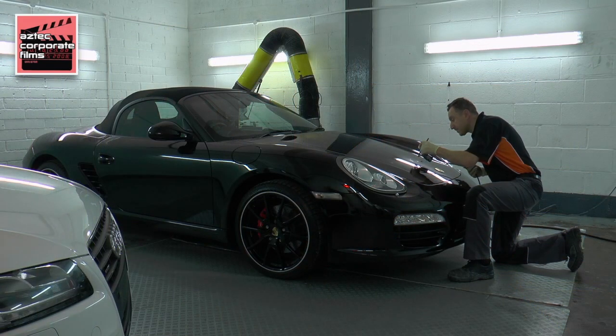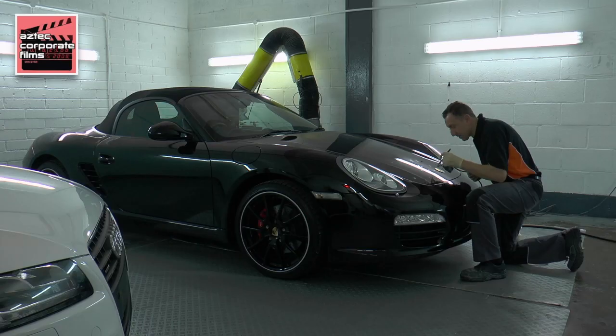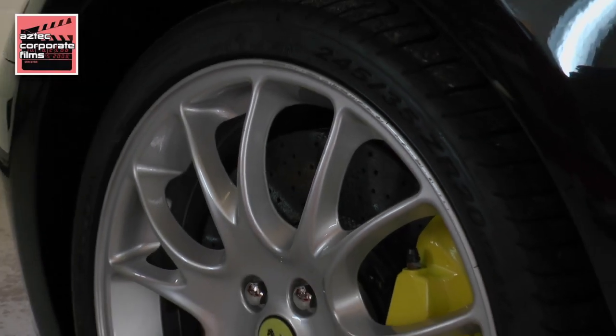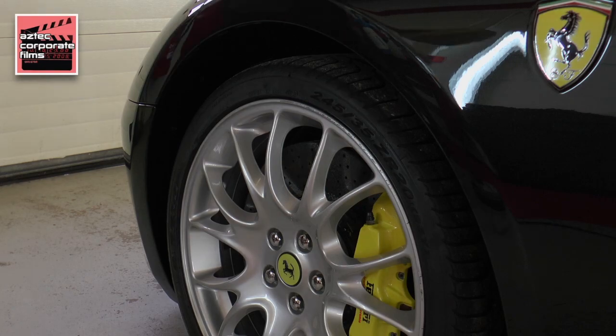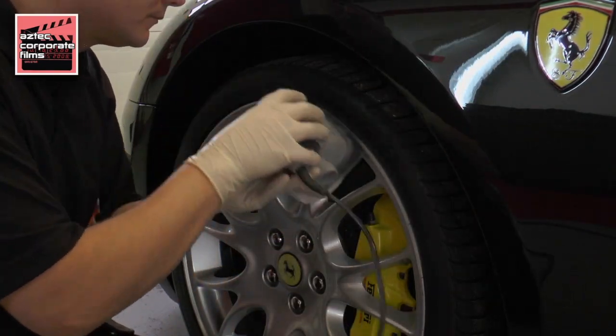What we try and do at Paint Chip Techniques is keep the repair as small as possible. So if the actual damaged area is only as big as your thumbnail, we try and keep it as small as that. And if you've scuffed your alloy wheels on the kerb, just watch Wayne here repair one on a Ferrari 599.